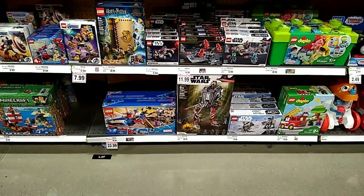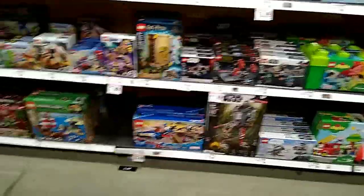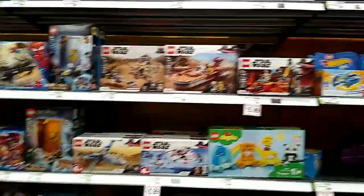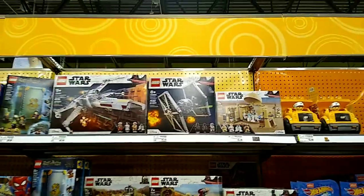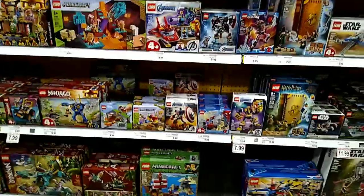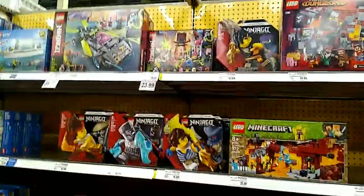Lego wise they have a couple of closeout deals — like six bucks off the Spider-Man set, a few bucks off here and there. Some pretty cool sets. I really wanted to start collecting Legos but I know that's an expensive path to go down. I just got into the Lego City stuff.